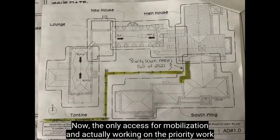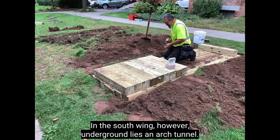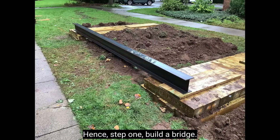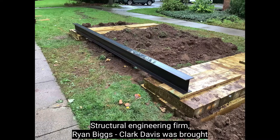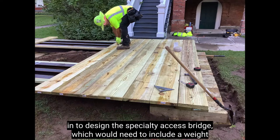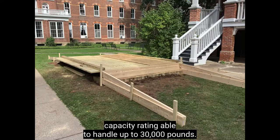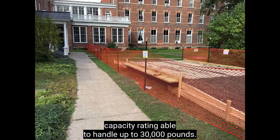The only access for mobilization and actually working on the priority work area requires entering on the lawn between the Tontine Building and the South Wing. However, underground lies an arched tunnel. Hence, step one: build a bridge. Structural engineering firm Ryan Biggs Clark Davis was brought in to design this specialty access bridge, which would need to include a weight capacity rating able to handle up to 30,000 pounds.